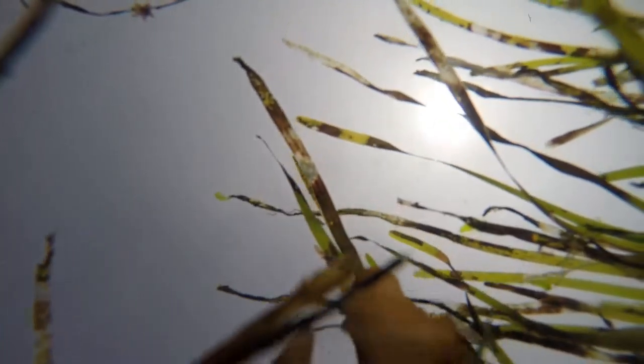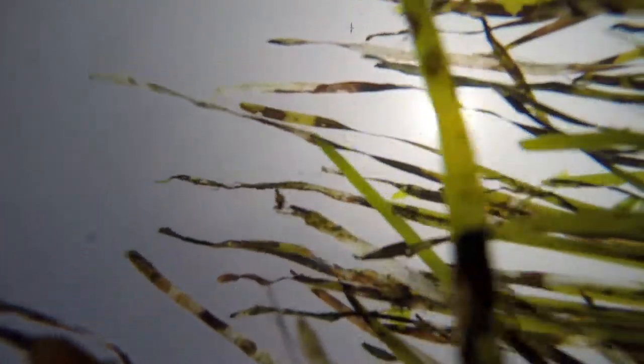It's the only plant in the tide pool that has roots and seeds and flowers. Everything else in the tide pools is an algae — either green or red or brown — but this is a terrestrial, or a land plant.